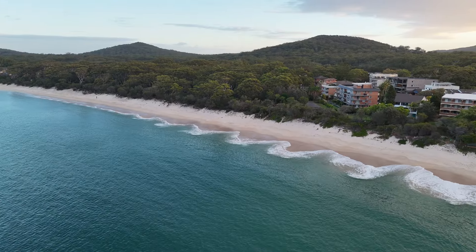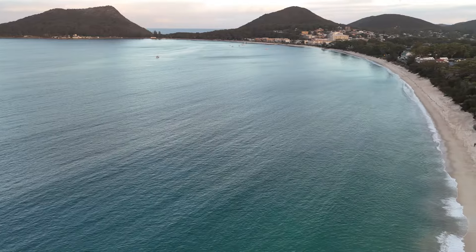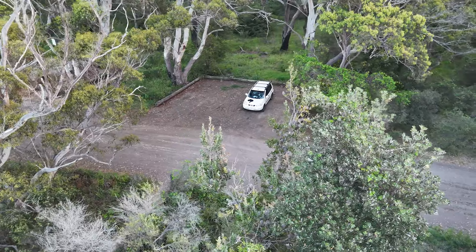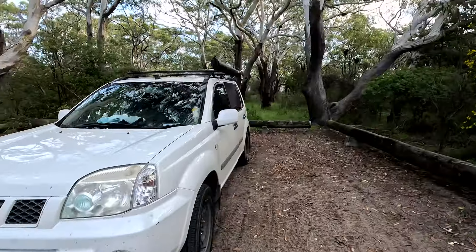We have thoroughly enjoyed our time in Nelson Bay. In our minds, this place is the perfect retreat from the stresses of everyday life — a place where you can swim with dolphins in the morning, relax on a nearly empty white sand beach, and watch the sunset from the most beautiful viewpoint you'll ever find.